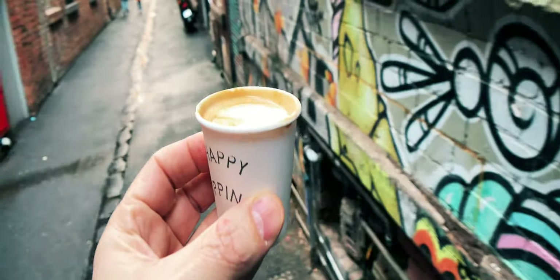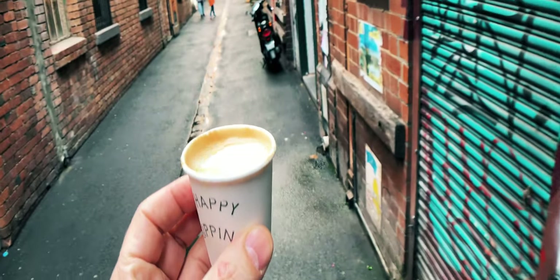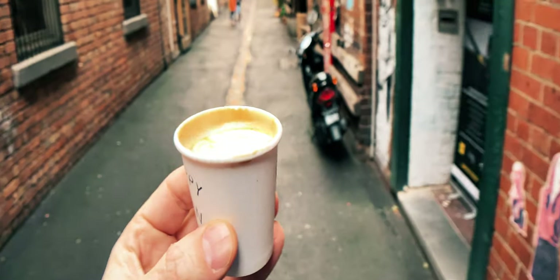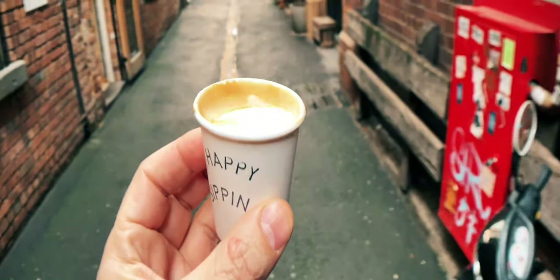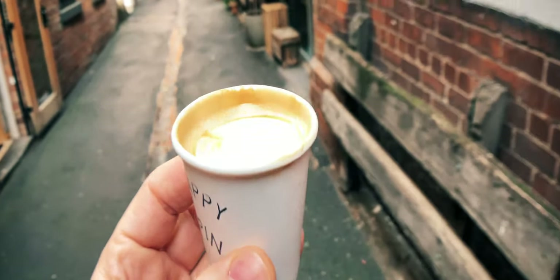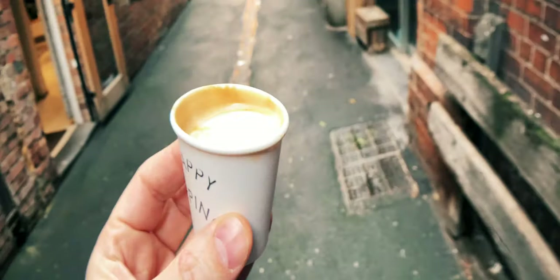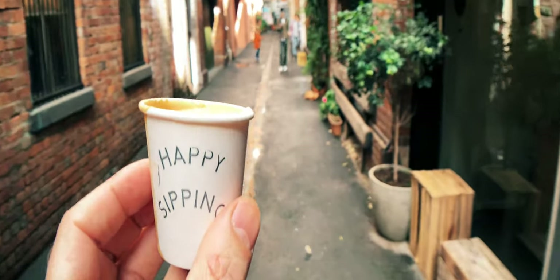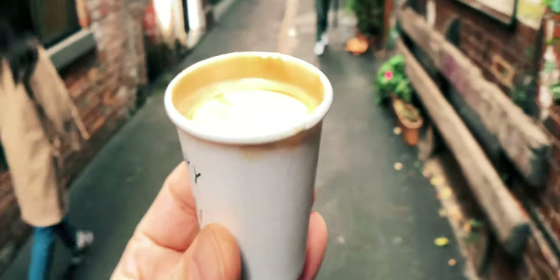Now I will say that piccolo is a bit too hot — I'll forgive them slightly because it was very packed and they're just trying to pump it out, but the temperature's a bit off and it's a bit too bitter. Seven Seeds coffee — I'm not sure I'm a big fan of that, but it is a good coffee nonetheless. I'll give it a four out of five.